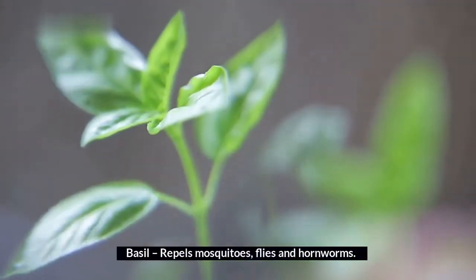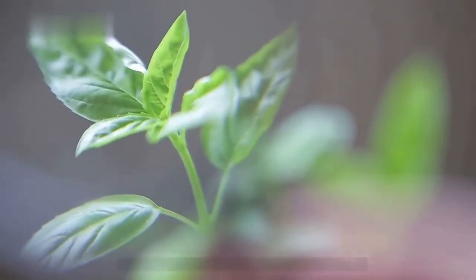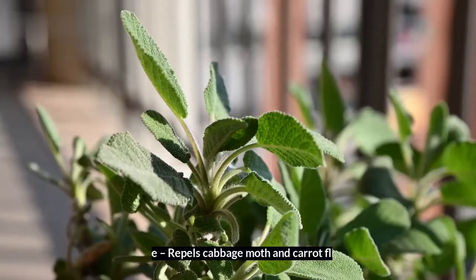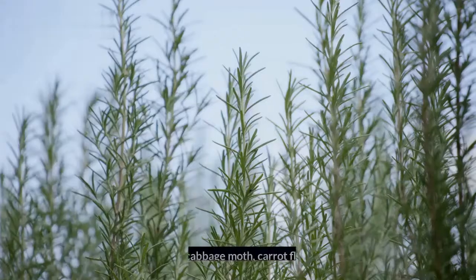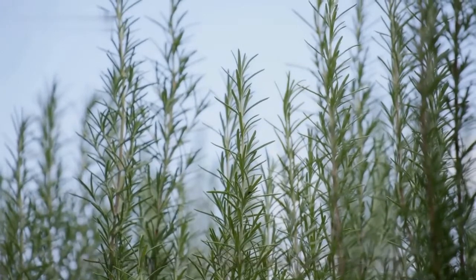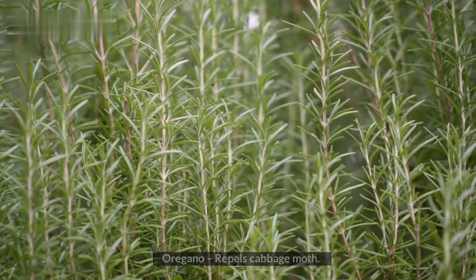Basil repels mosquitoes, flies, and hornworms. Mint repels ants and cabbage moths. Sage repels cabbage moth and carrot flies. Rosemary repels cabbage moth, carrot flies, and mosquitoes. Oregano repels cabbage moth.